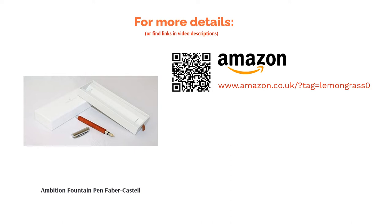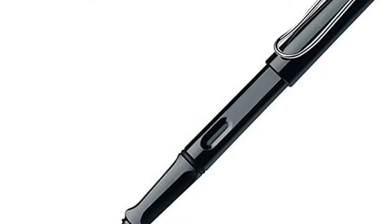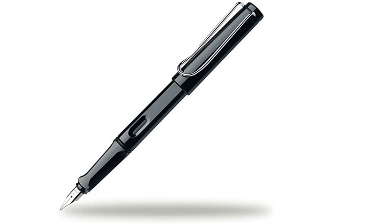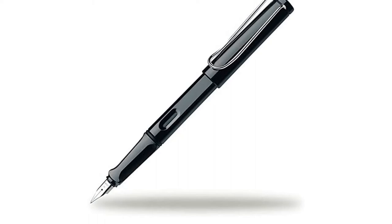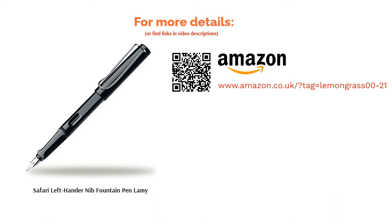The next product is the Safari Left-Hander Nib Fountain Pen by Lamy. Rejoice, left-handers, because the folk at Lamy kept you in mind when designing some of their pens, leading to the utilization of a left-handed nib. While in essence the same, the company designed it to work at a slightly steeper angle and with a little more of a push motion, therefore giving you a little more control. Although the nib is designed differently, that doesn't stop it from coming in a wide range of sizes, so you have access to whatever suits your handwriting style best. Other pluses include the stylish design and appealing price.